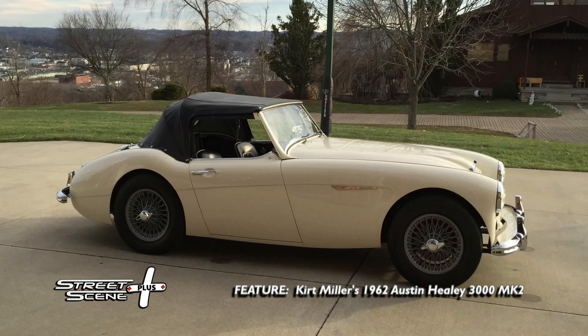You've got to remember, the average household income back then was around $5,500, the average home was $12,000, and gas prices were like $0.28 a gallon.